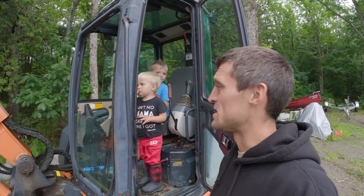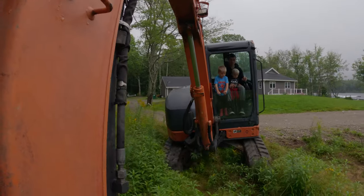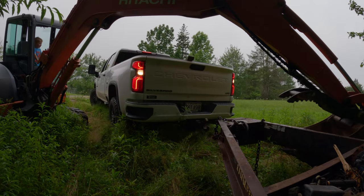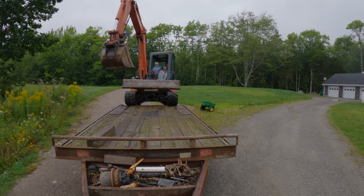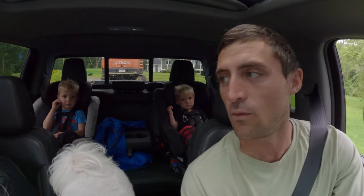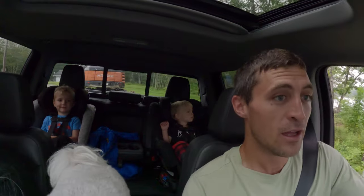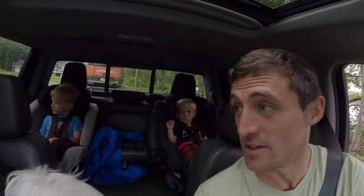What are we doing today, boys? We're going to rip the sign out. All right, let's go. So where are we going to rip the sign out, boys? At Walmart? I don't think that's a good idea, Jace. They'd probably be pretty upset if we ripped Walmart's sign down.